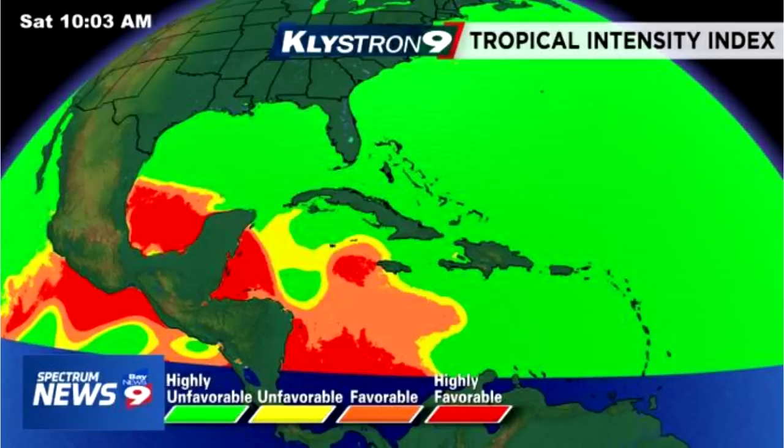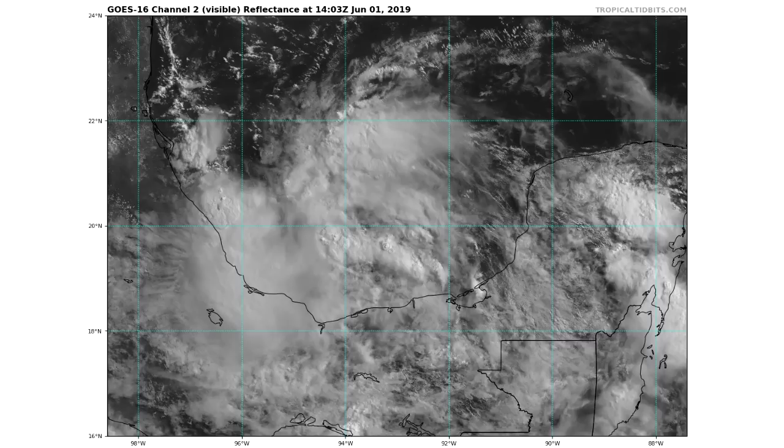Here's the satellite imagery of our current situation. You can see there's a lot of instability and a lot of thunderstorms taking place. We're going to see if this can possibly start to get its shape together over the next two to five days and possibly impact Mexico.